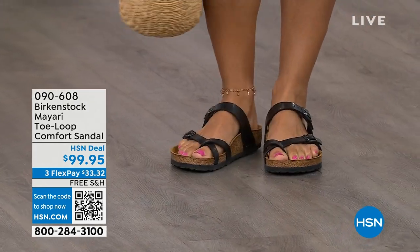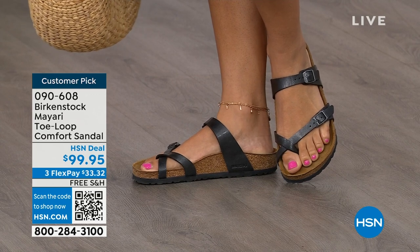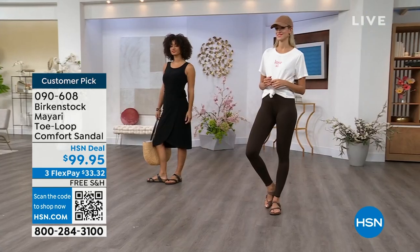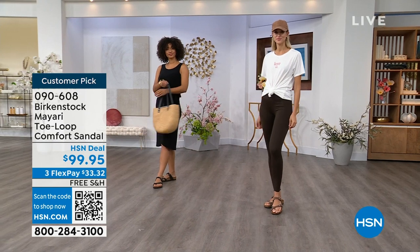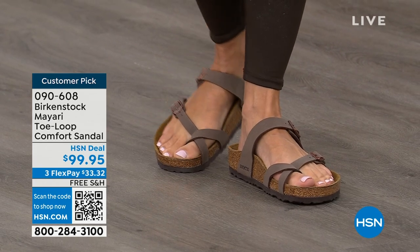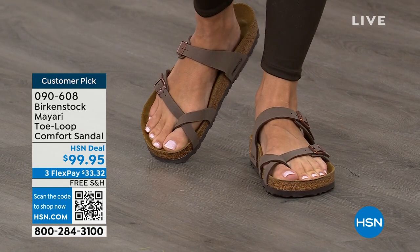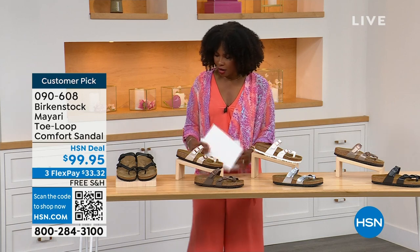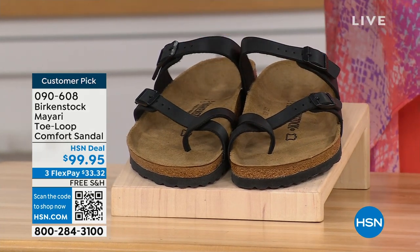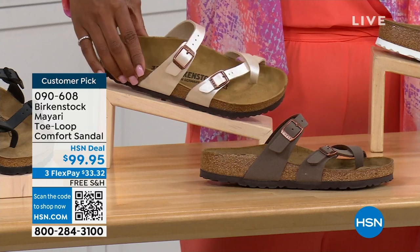I want to start off with this shoe. This style is called the Mayari. It's a toe loop comfort sandal and these are true Birkenstocks. There are a lot of imitators out there that try to look and feel like Birkenstock, but this is where it all began. These are customer picks on hsn.com. The shipping is free, the flex pay is $33 and change. We've got them in black — a nice matte flat black — and this one is called antique, a very pearlized light color.